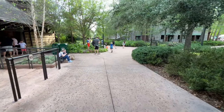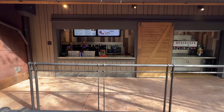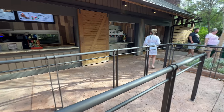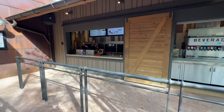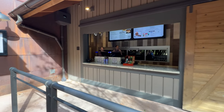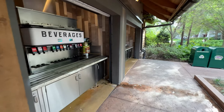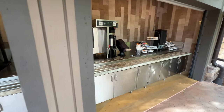If you don't want to sit down for a full dining experience, you can order the burger or anything else from the menu at the quick service spot in front of Geyser Point. The cast members there were really friendly. You'll also notice an area for refilling your resort refillable mug — make sure you have it with you. Coffee and tea are available as well.